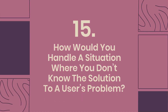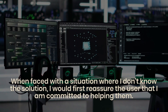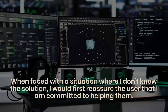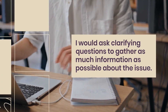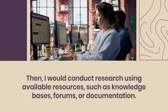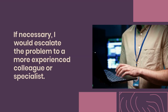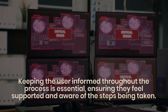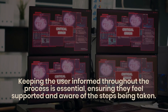Question 15: How would you handle a situation where you don't know the solution to a user's problem? I would first reassure the user that I am committed to helping them, then ask clarifying questions to gather as much information as possible. I would conduct research using available resources such as knowledge bases, forums, or documentation. If necessary, I would escalate the problem to a more experienced colleague or specialist, keeping the user informed throughout to ensure they feel supported and aware of steps being taken.